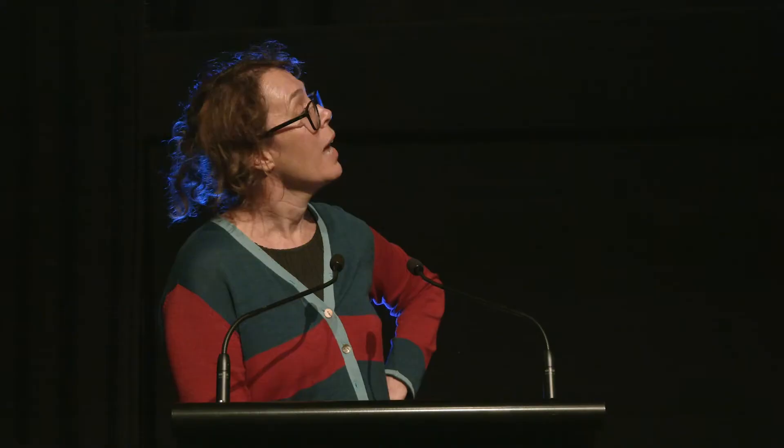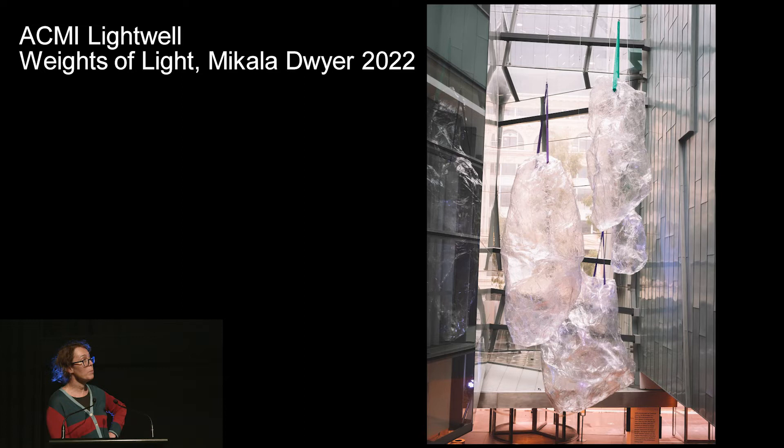All of those works came from Tate's collection, but we were very keen to have some Australian work within the presentation. So we commissioned Makala Dwyer, a local artist originally from Sydney who has been living in Melbourne and teaching at RMIT, predominantly known as a sculptor. She made an amazing work called Weights of Light, which sits in our light world. It's a sculpture — it doesn't quite have light within it, but it captures light. We've had lots of little children think that ice drops were falling on their heads, so they were a bit afraid of going under it.